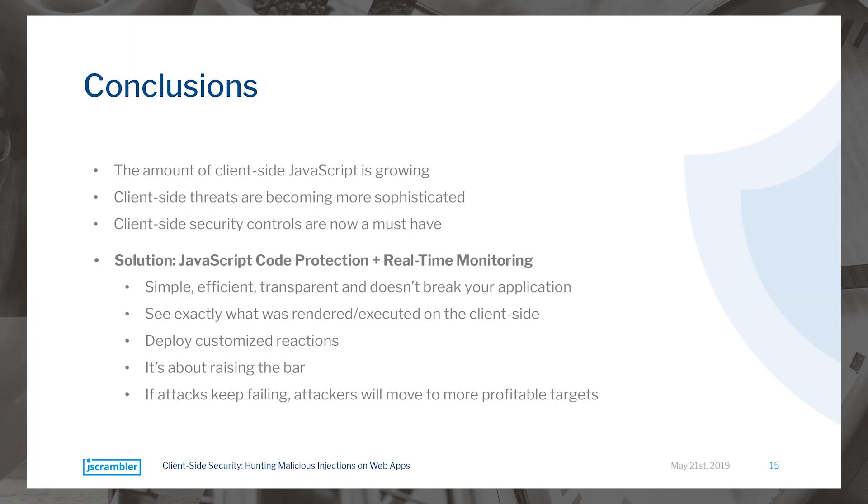In conclusion: the amount of JavaScript code is increasing, client-side threats are becoming more sophisticated, and having security controls in place is now mandatory. For instance, PSD2 already requires such controls on the client side for compliance. Our solution combines JavaScript code protection with real-time monitoring — it's simple, efficient, and transparent. You only need to add JavaScript to the page and it won't break your application code. You get full visibility into what code executed on the client side, can deploy customized reactions, and while everything on the client side is ultimately defeatable, this is about raising the bar and making it very costly for an attacker — so that when attacks keep failing, they move on to the next target.